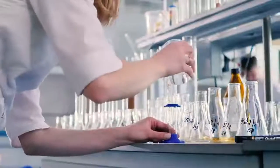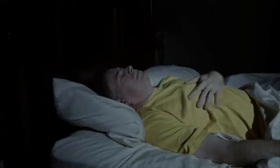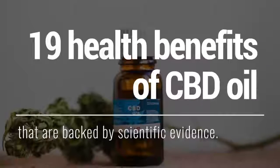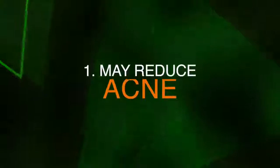CBD oil is gaining momentum in the health and wellness world, with some scientific studies confirming it may help treat a variety of ailments like chronic pain and anxiety. Here are 19 health benefits of CBD oil that are backed by scientific evidence.